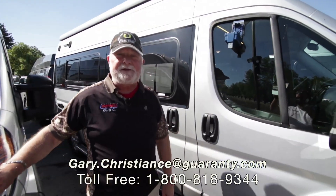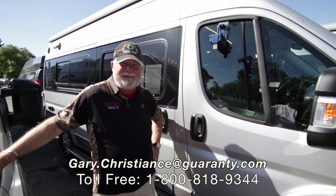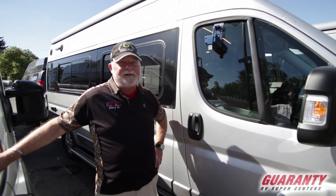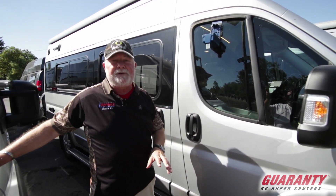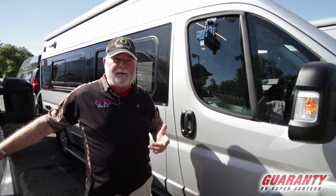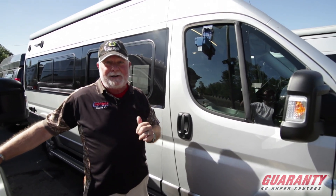Welcome to the world-famous Guaranty RV Supercenters here in Junction City. I'm Gary Christians, but you know me as the van guy. I'm back at it — got great products on the lot, a lot of great inventory, some new arrivals that just came in. Travatos, I got them — they're coming out of my ears. We're going to do videos today and you're going to see them.